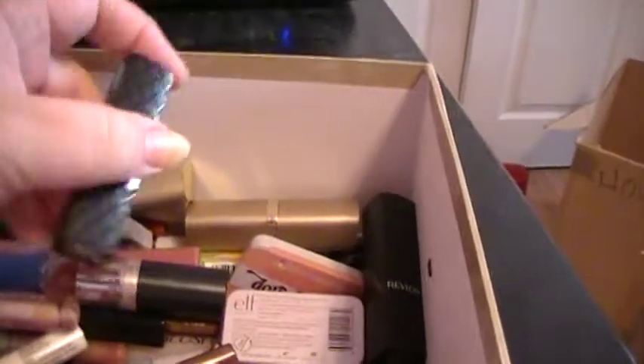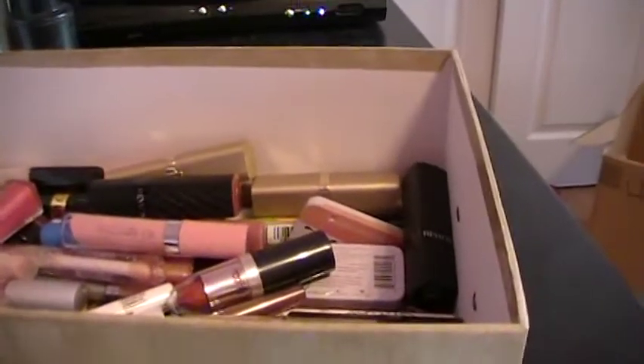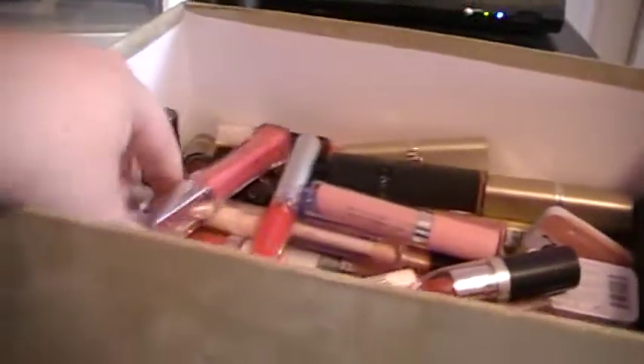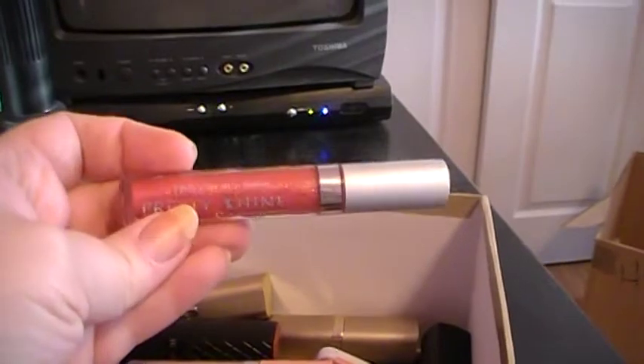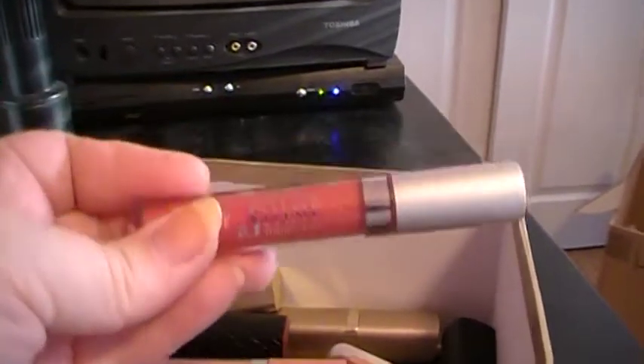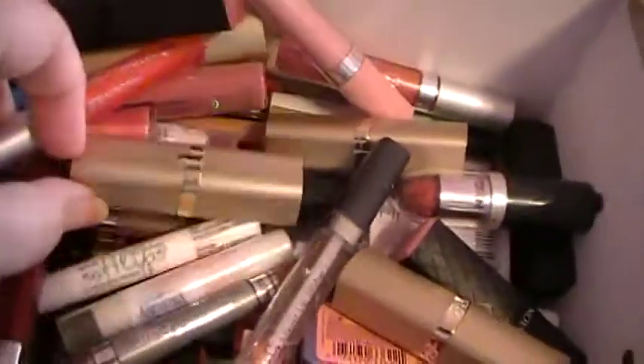I really like L'Oreal Color Riche and the Revlon. There's Wet n' Wild, L'Oreal. I'm looking for a Jordana — this is a brand called Jordana and it's called Pretty Shine. These are great lip glosses. You can get them really inexpensively at Walgreens. More Revlon. I have a ton of stuff. Lip glosses and lipsticks both are in there, and lip balms.